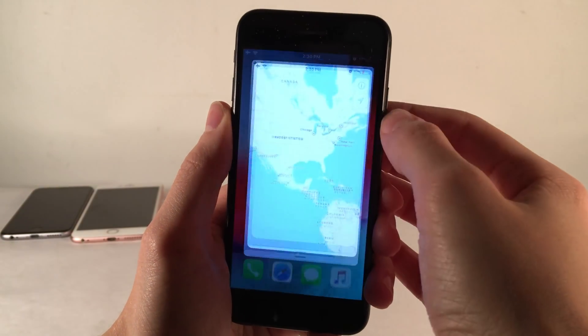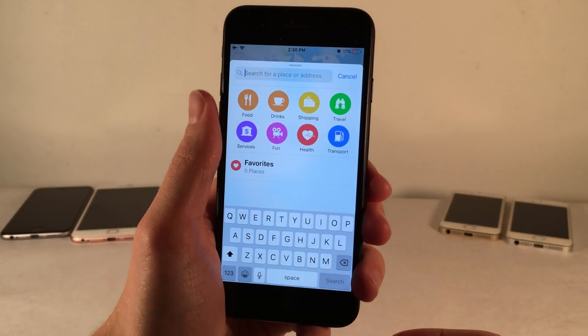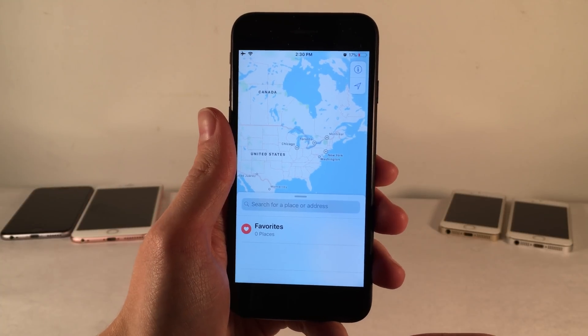The Maps application is also going to get some good improvements. It's going to be easier to quickly get navigation directions to locations like Home and Work — locations you just want to plug and play and go straight to. Other frequently visited locations will be grouped more efficiently, with the addition of photos being added to these frequently visited locations to make them easier to identify. All around sounds like some good changes to the Maps app.